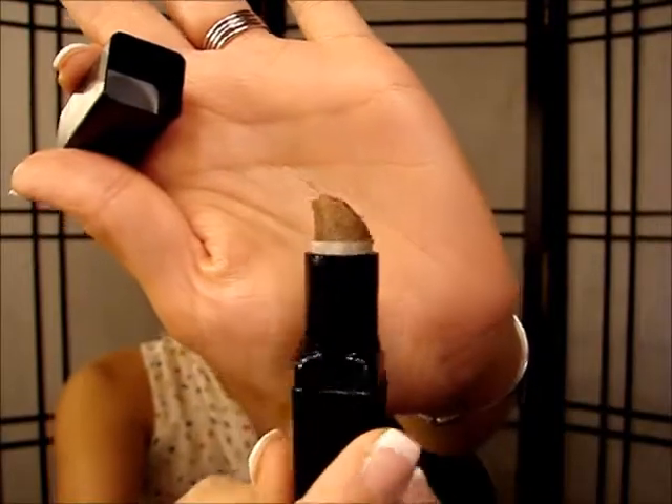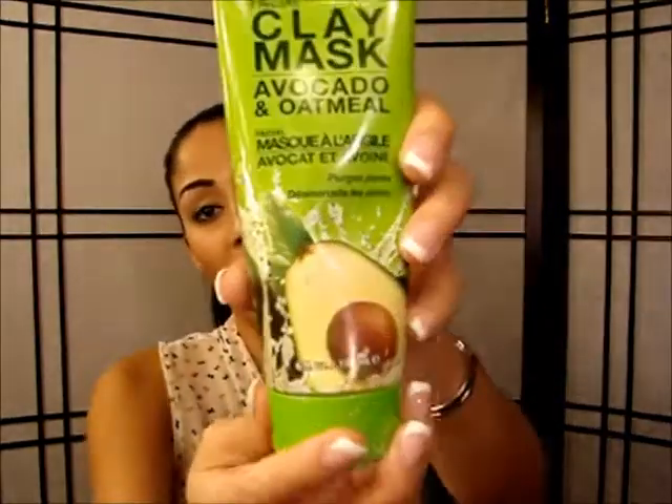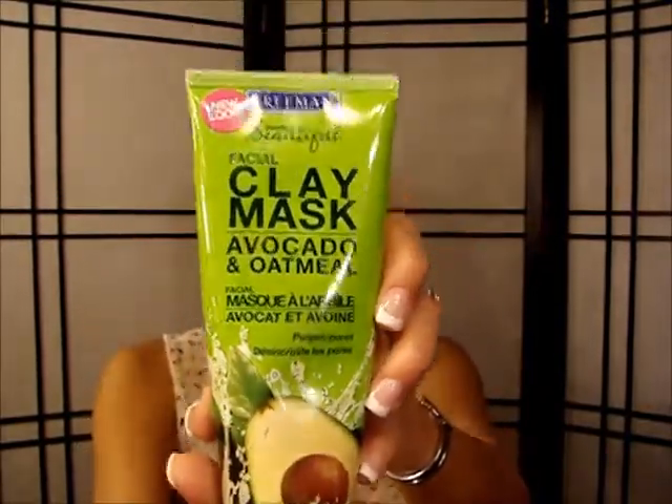I also exfoliate my lips using my elf lip exfoliator, which works amazingly. There are other lip exfoliators out there that run about 15 or 20 dollars but this one is much more affordable and smells like coconut. On times when I want to use a mask, I've been using a clay mask with avocado and oatmeal — you can find it at any drugstore. I put it on my face, leave it on until my face gets super stiff and hard, and when I wash it off my face feels super soft.